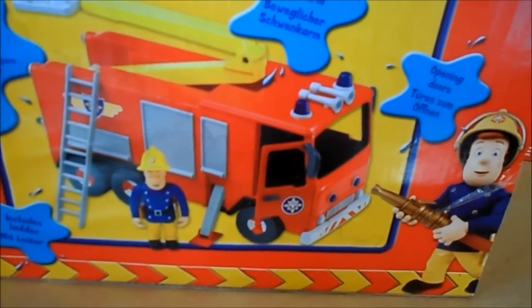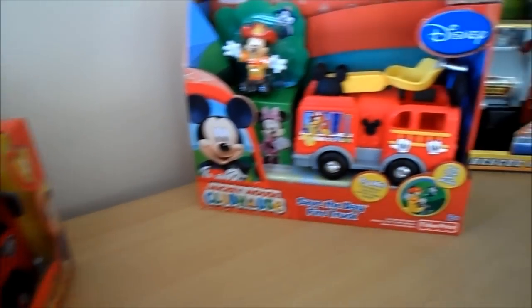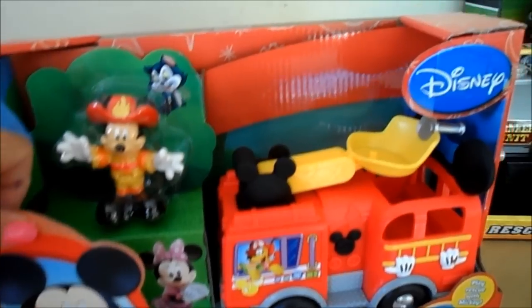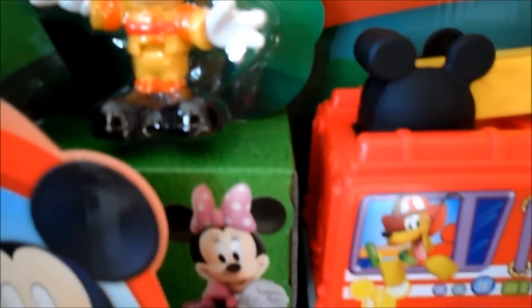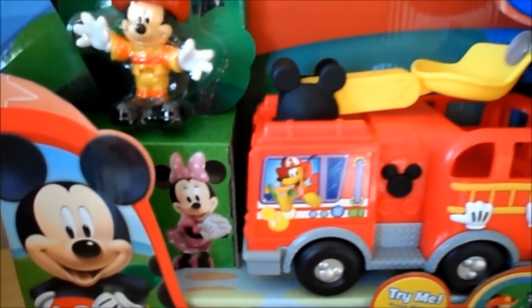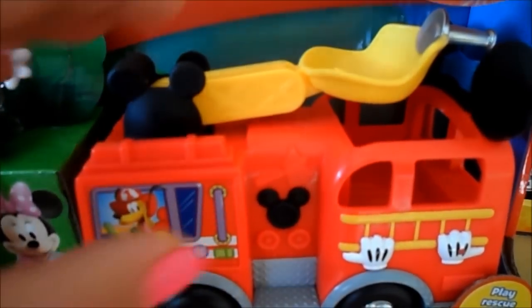The cab door opens up as well, so that's a fantastic toy for any Fireman Sam fan - also for ages three plus. Next up is Mickey Mouse from the Disney Mickey Mouse Clubhouse range. This is the 'Save the Day' fire truck with an articulated Mickey. There's Minnie looking very admiring of her hero Mickey, and Pluto driving the fire engine in the cab.